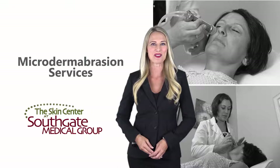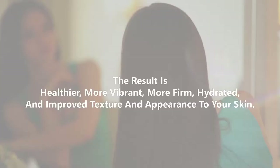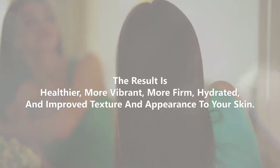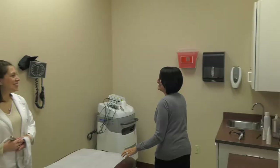Thank you for your interest in our microdermabrasion services at the Skin Center at Southgate Medical Group. Microdermabrasion is a method of polishing and removing the uppermost layer of skin. The result is healthier, more vibrant, more firm, hydrated, and improved texture and appearance to your skin.